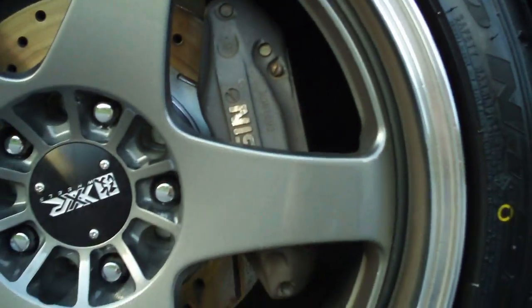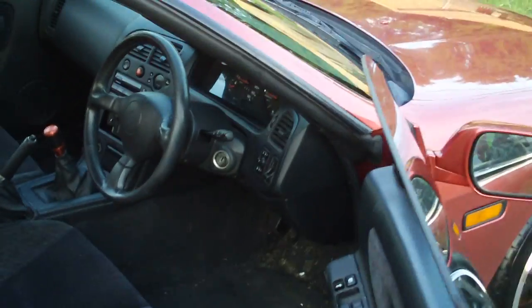Of course the GTR comes around. Since this is a GTS, it's got right-hand drive, of course.